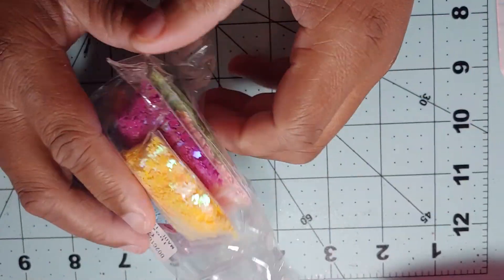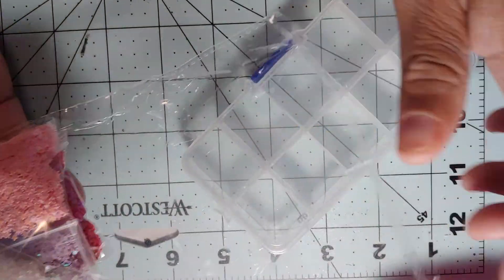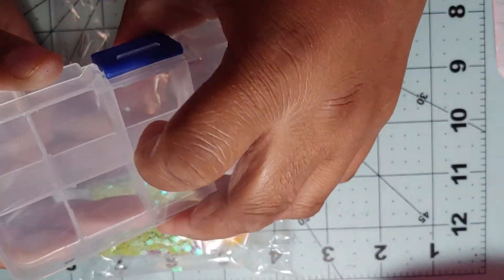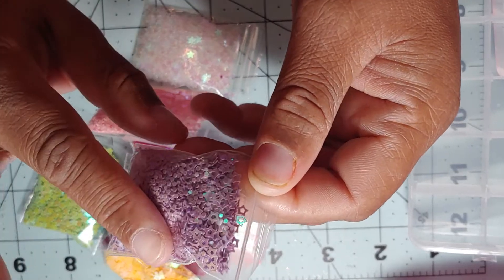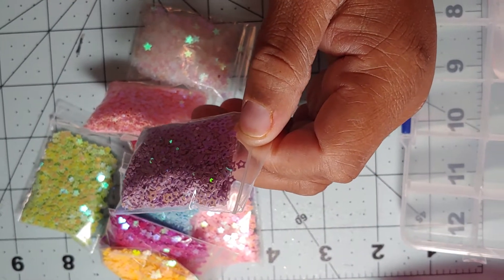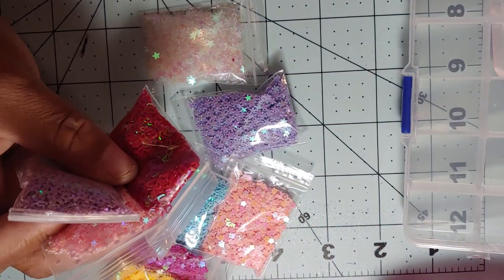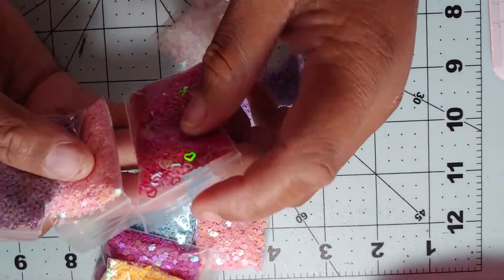If y'all want to know how much anything cost, just comment below and I will look and tell you because I don't remember exactly how much everything was. So this first item is sequined and it came with this little thing right here — just a mini thing that you can get from the Dollar Tree. I'm going to use a bigger one because I'm going to actually keep them inside the bags. It wasn't too bad of a price — I think it was a pretty good deal.